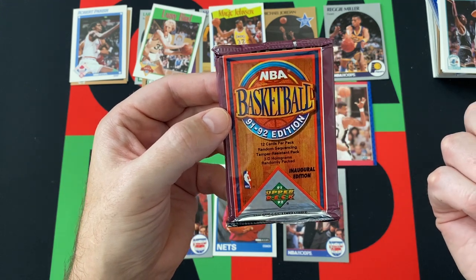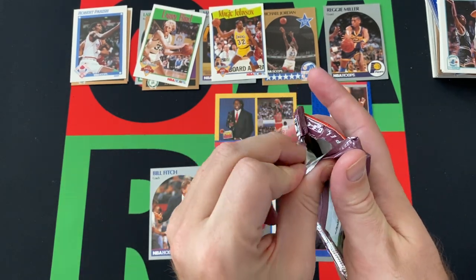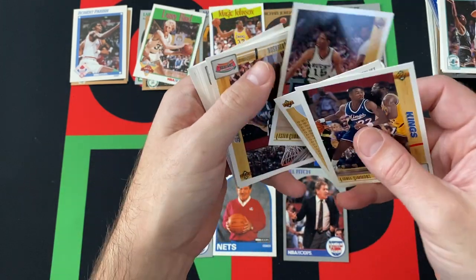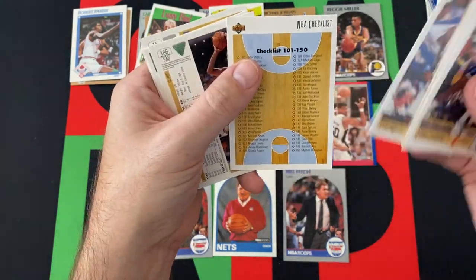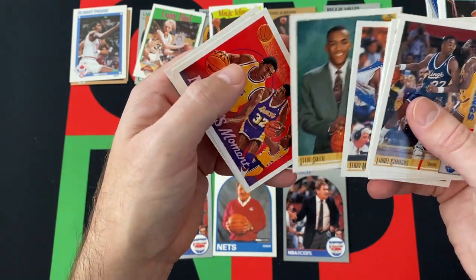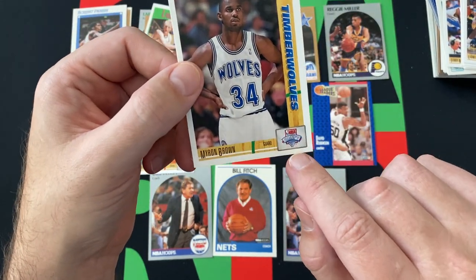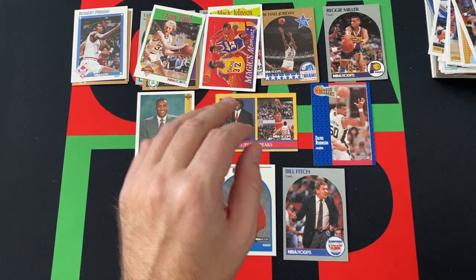We finished things out with the 91-92 Inaugural Edition of NBA Basketball. I'm assuming this is the low series — I don't know if they did a high series for basketball that year. Looking for Hall of Famers and All-Stars. Lionel Simmons, checklist card. Lester Connor, Willie Anderson, John Williams, Terry Mills, another checklist card. Nate McMillan, Benoit Benjamin, Steve Smith — I think that's his rookie card, so that's cool. Another Magic Johnson, and finishing things out with Myron Brown. It says 'draft' on the bottom, so yeah — rookie card.